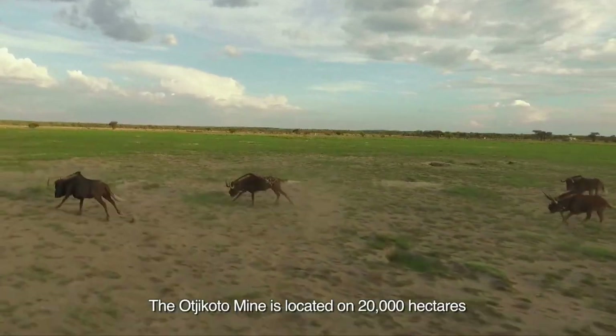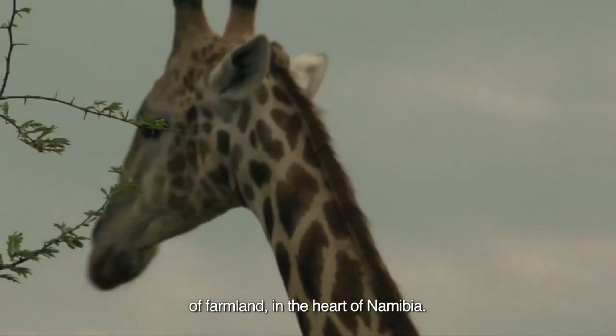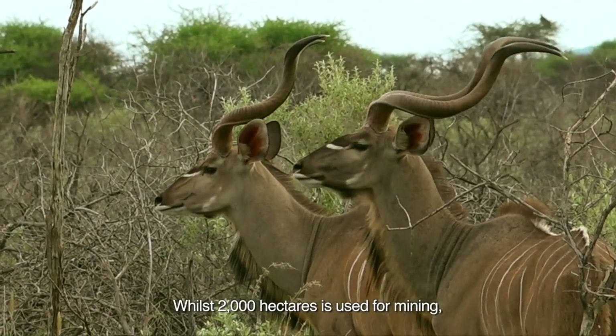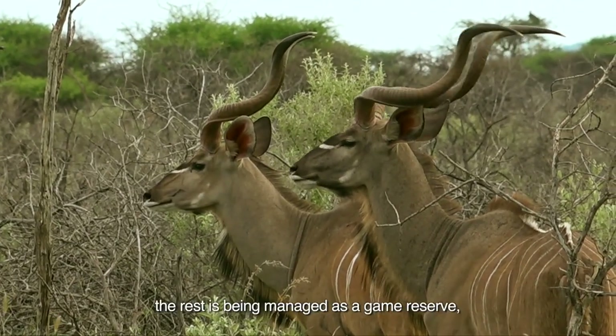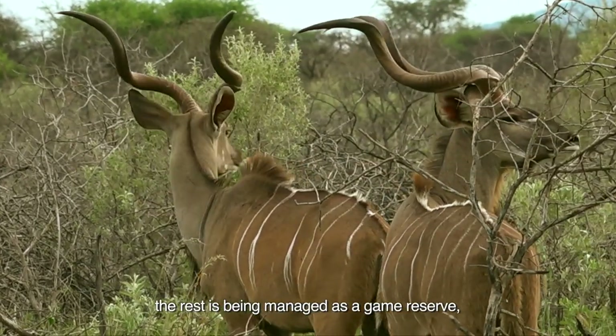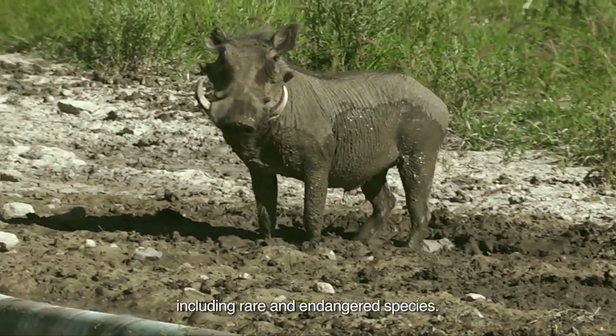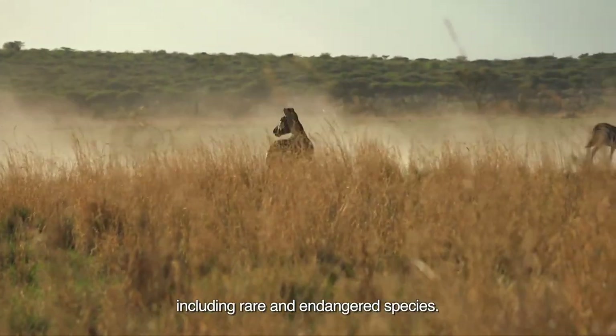The Oshikoto Mine is located on 20,000 hectares of farmland in the heart of Namibia. Whilst 2,000 hectares is used for mining, the rest is being managed as a game reserve, home to a wide range of African wildlife, including rare and endangered species.